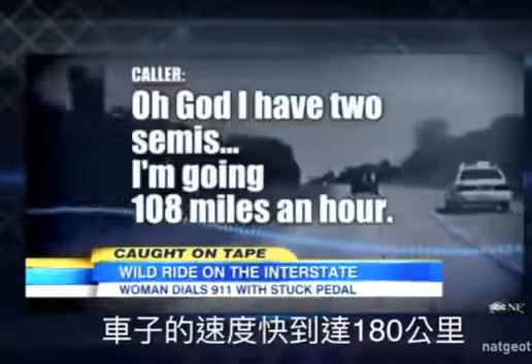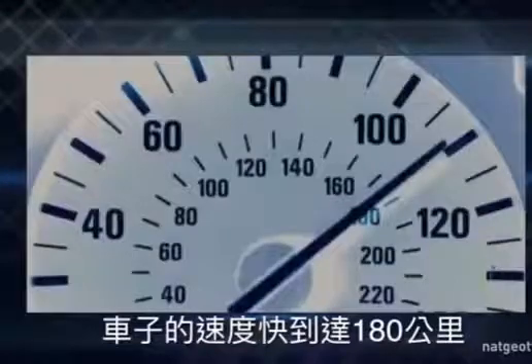Oh God, I have two lights. I'm going 108 miles an hour.